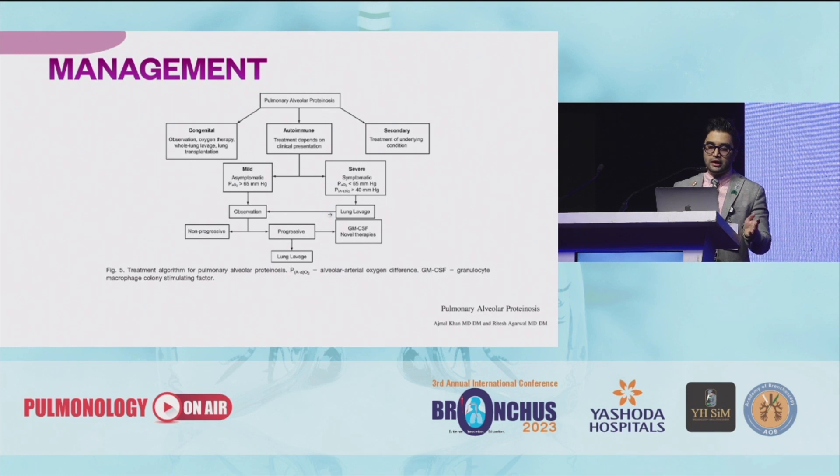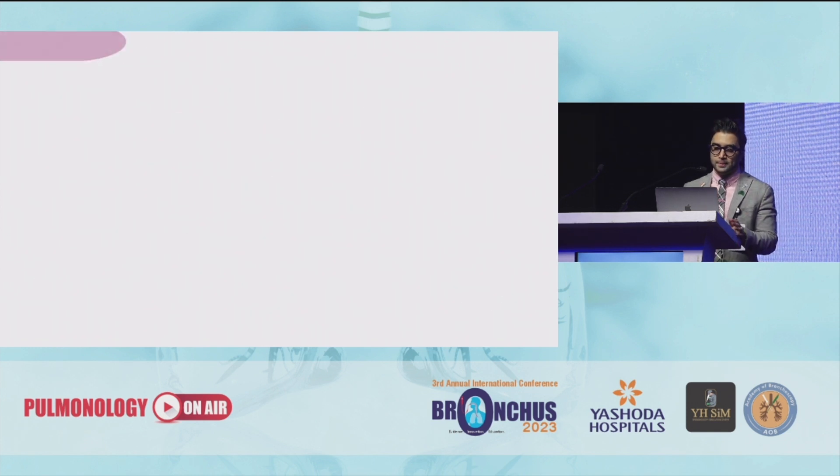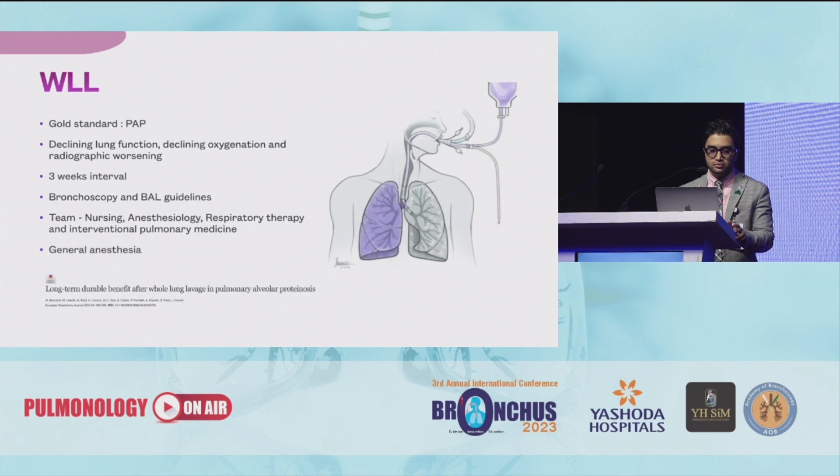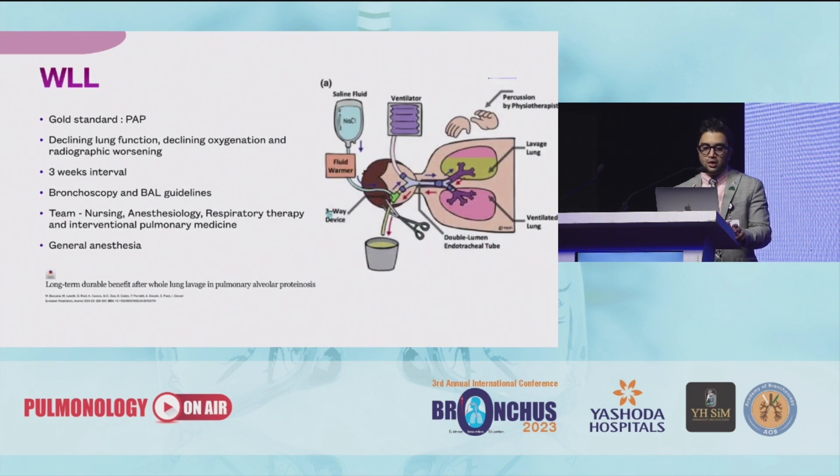Management for congenital, autoimmune, and secondary PAP has been put in a table form here, wherein if the patient has mild disease you can observe the patient, but eventually when the patient progresses you need to go for a lung lavage. Whole lung lavage has been the gold standard for treatment of PAP, studied from 20 worldwide centers. Usually we need to do this when there's a declining lung function, declining oxygenation, and radiographic worsening.